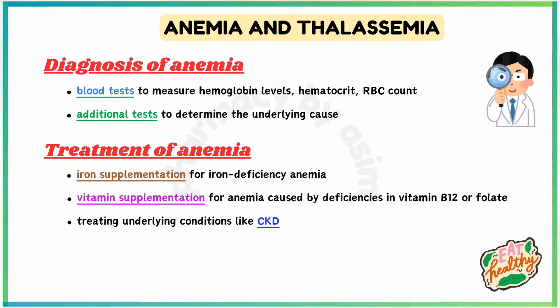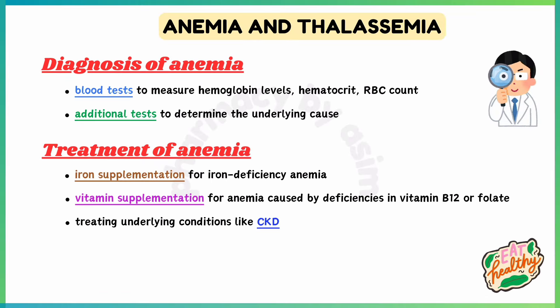Treatment of anemia involves iron supplementation for iron deficiency anemia, vitamin supplementation for anemia caused by deficiencies in vitamin B12 or folate, and treating underlying conditions like CKD.